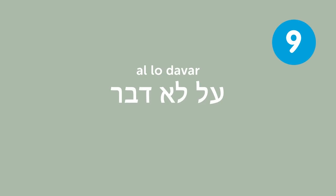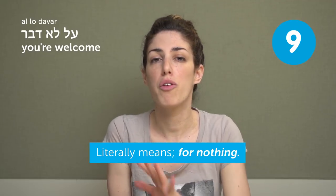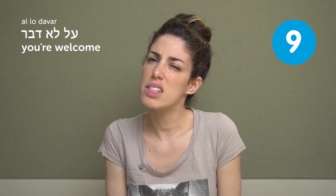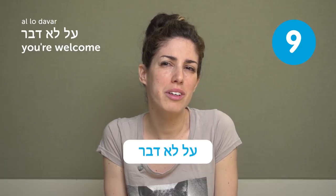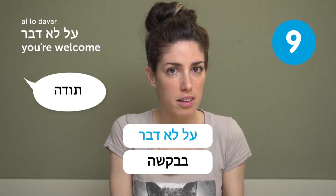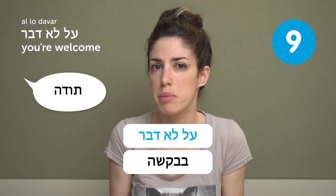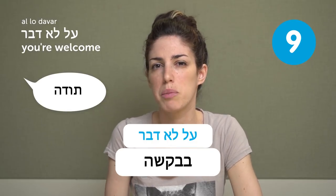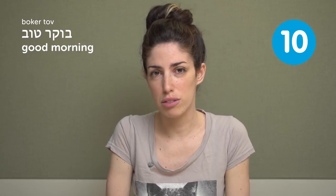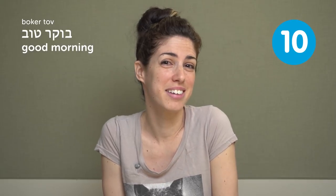Al lo davar — you're welcome. We use it as 'you're welcome,' and it literally means 'for nothing' or 'it was nothing.' It's maybe a bit more formal than Bevakasha. Most of the time when people say Todah, you answer Bevakasha, though Al lo davar works too. Boker tov — good morning. Boker tov literally means good morning, and you obviously use it in the morning.